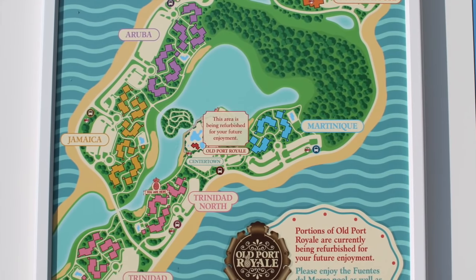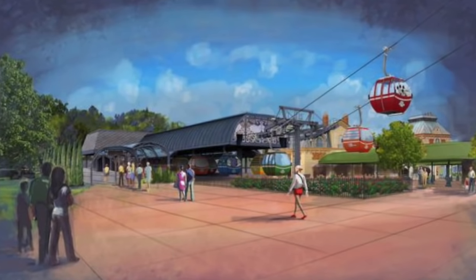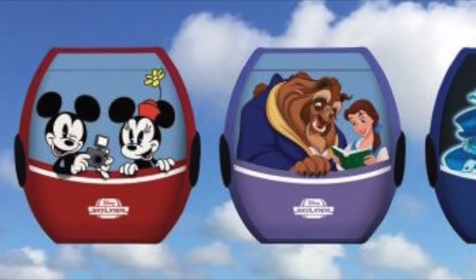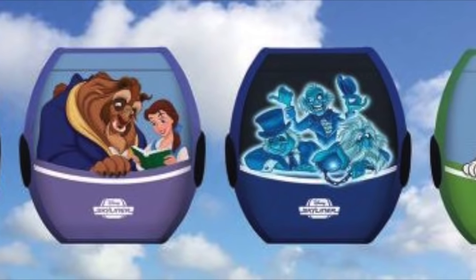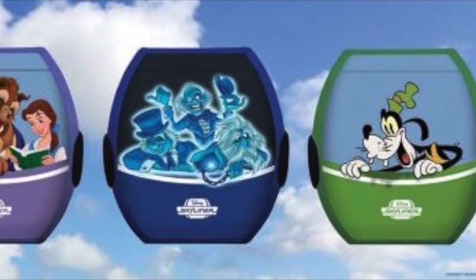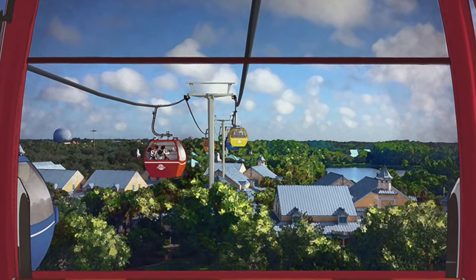Up top, where you see Custom House, is where the Riviera Resort is coming in. This is the gondola system that will be coming into Caribbean Beach — this is the reason for the construction. Be on the lookout soon for these gondolas; however, until then, we are going to be dealing with the construction at Caribbean Beach.